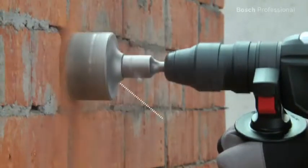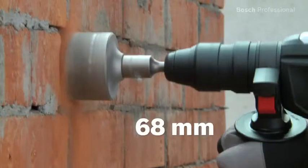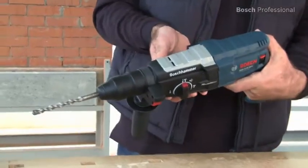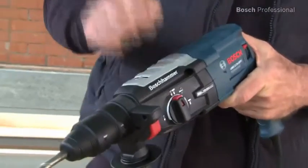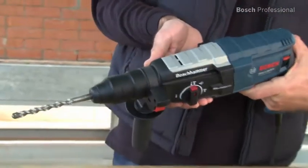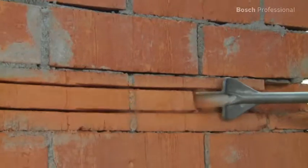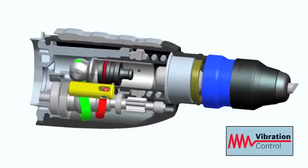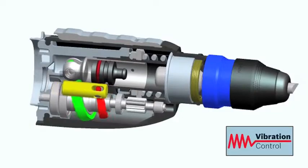Thanks to its high power, it drills holes up to 68mm in diameter without any problems. The GBH228DFV Professional is reliable and robust, with a 25% longer life than other tools in its class. This tool also features the fastest work progress in its class when chiseling.